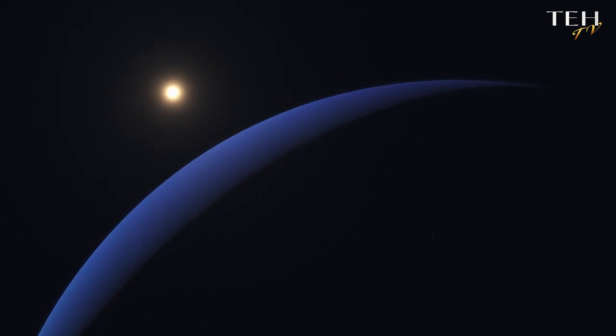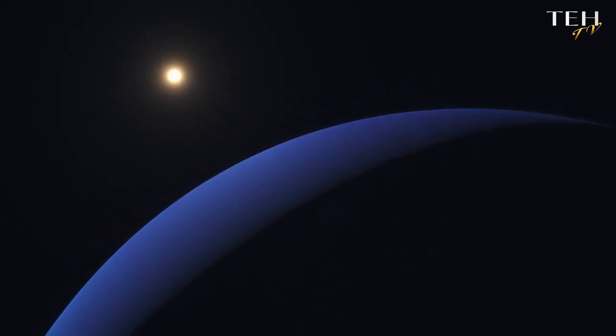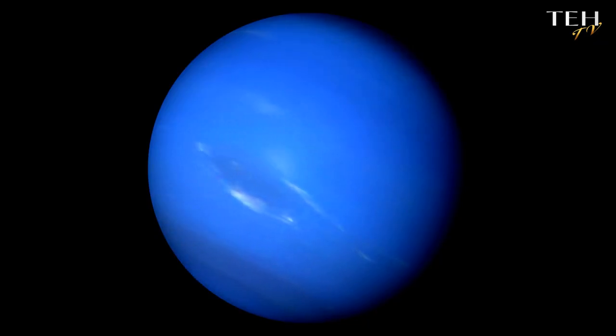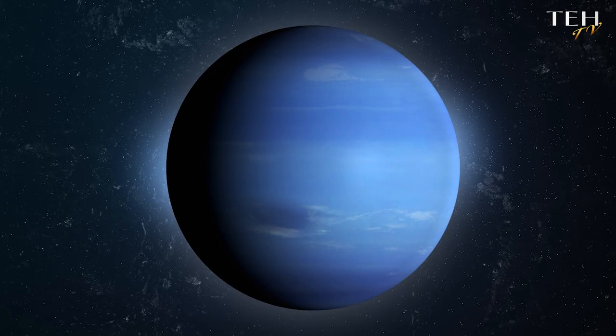Let's talk about Neptune's stunning colour. This distant planet is a true blue wonder of our solar system, but what gives it this vibrant hue? The answer lies in its atmosphere, which is rich in methane. When sunlight hits Neptune, the methane absorbs the red light and reflects back the blue. This simple yet fascinating process paints Neptune in breathtaking shades of blue. Methane is the artist behind Neptune's captivating blue.